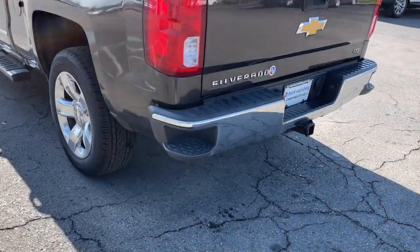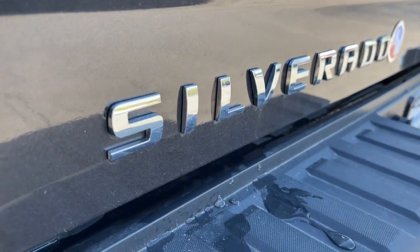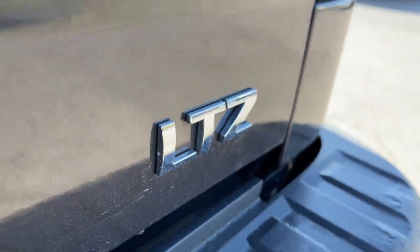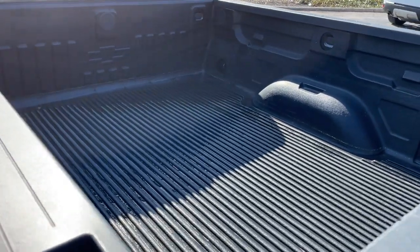These are just some of the great options this vehicle comes with: keyless entry, backup camera, heated mirrors, fog lamps, power passenger seat, satellite radio, four-wheel drive, remote engine start, Bluetooth connection, and heated front seats.